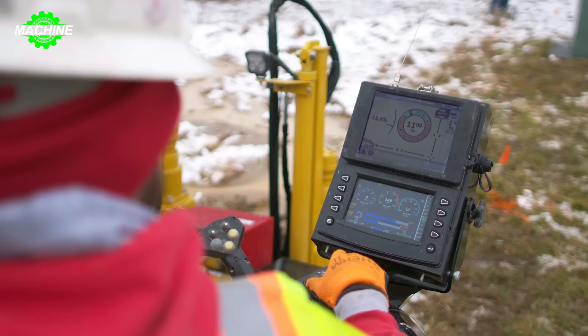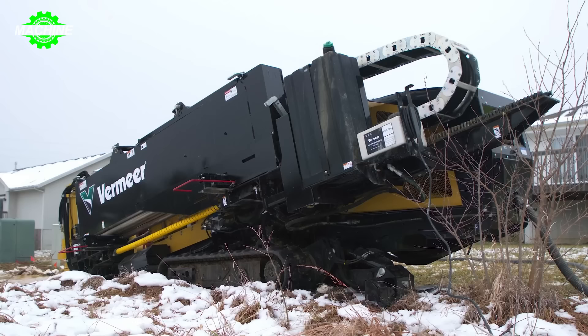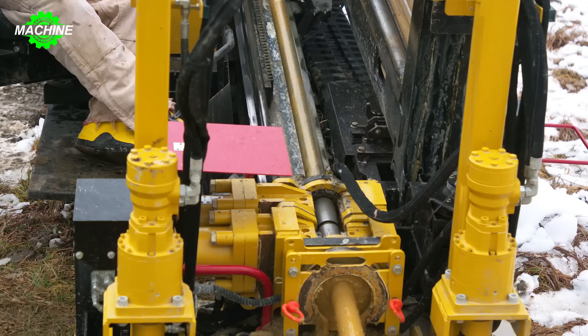Equipped with advanced technology, the HDD Vermeer D23x30DRS three delivers high performance and precision during the drilling process. Its intelligent design, along with stable and reliable operation, makes it a popular choice in the drilling and pipeline installation industry.